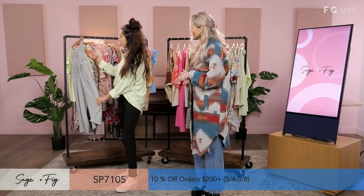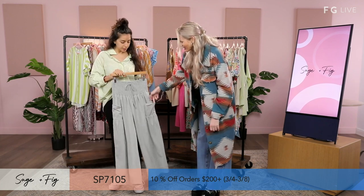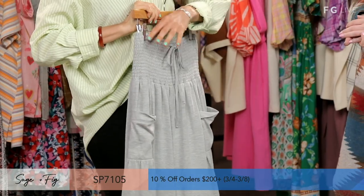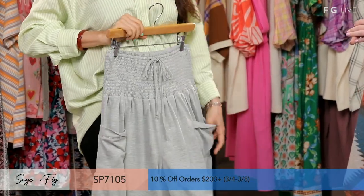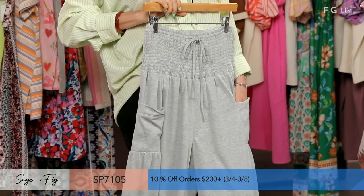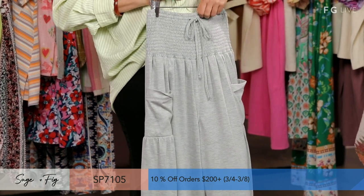Our first style is this wide leg pant. I love how deep these pockets are. I love the tie waist and the elastic band — it's super comfortable on the waist. This style is a cotton polyester blend. We have camel, wine, and gray in this style.